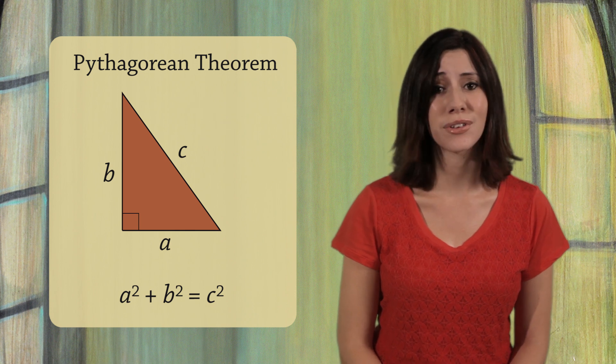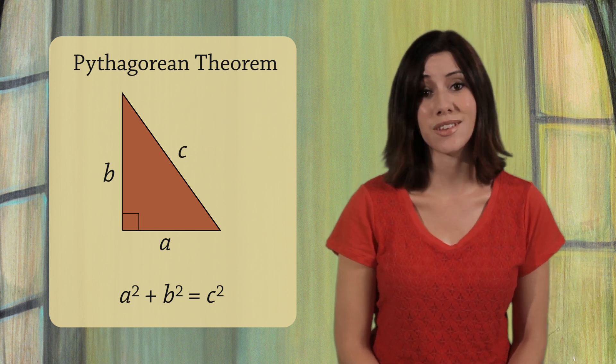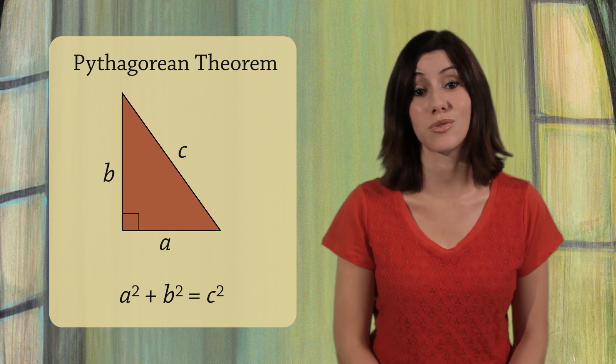If a triangle is not a right triangle, then this doesn't work — a squared plus b squared does not equal c squared. Luckily, right triangles are very common, so the Pythagorean Theorem is extremely useful.